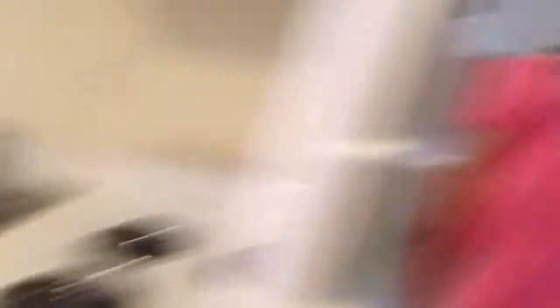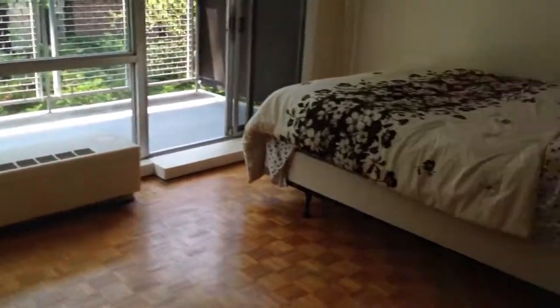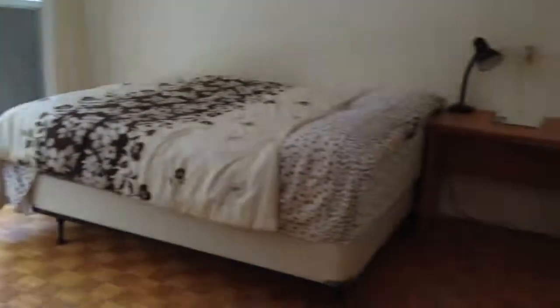Smaller refrigerator over there, but plenty of room if you want to put another one somewhere. Heat and hot water included. A really sweet studio, perfect location right here in Coolidge Corner, right off of Longwood Ave and Harvard Ave. You can check out all of our listings at ComEdAssociates.com.